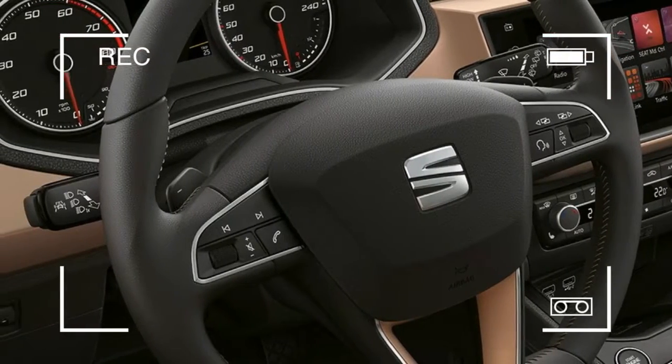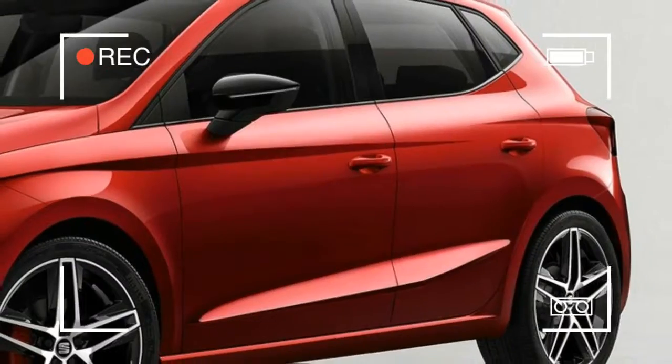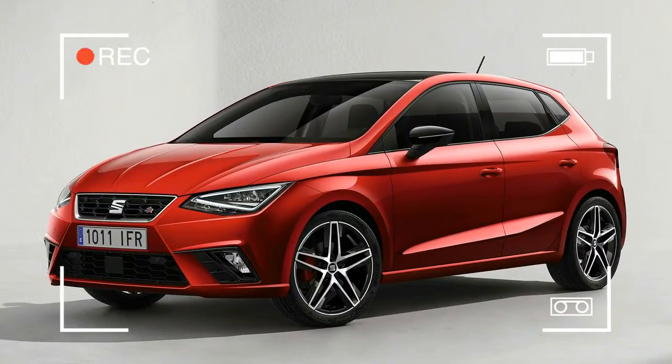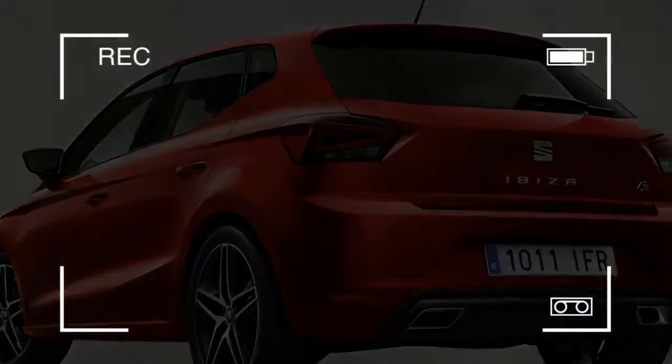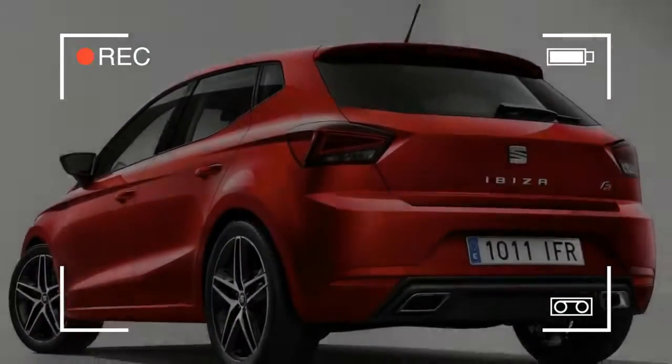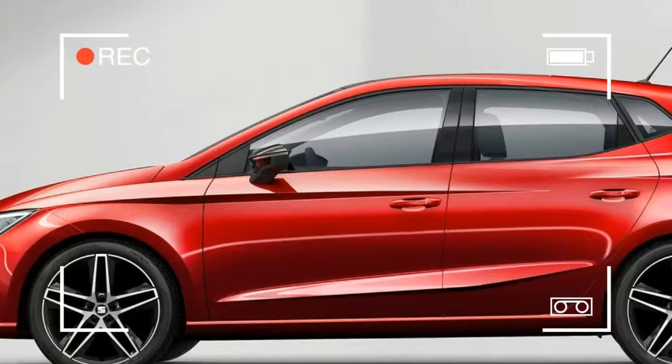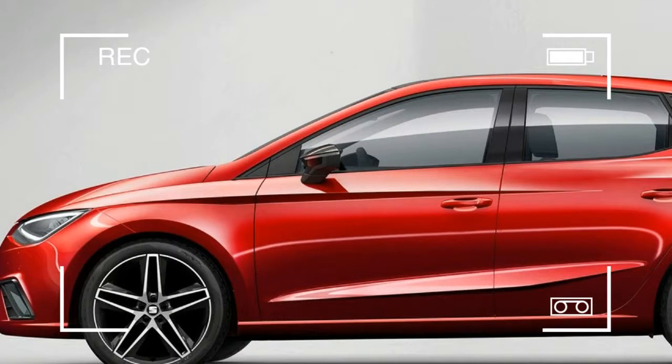While the fundamentals of this Ibiza are new, the design isn't a huge change from the previous car, with similar light shapes and SEAT's trademark sharp lines along the bodywork. However, there's more of a mini Leon look to it, linking the supermini more closely to SEAT's family hatch.